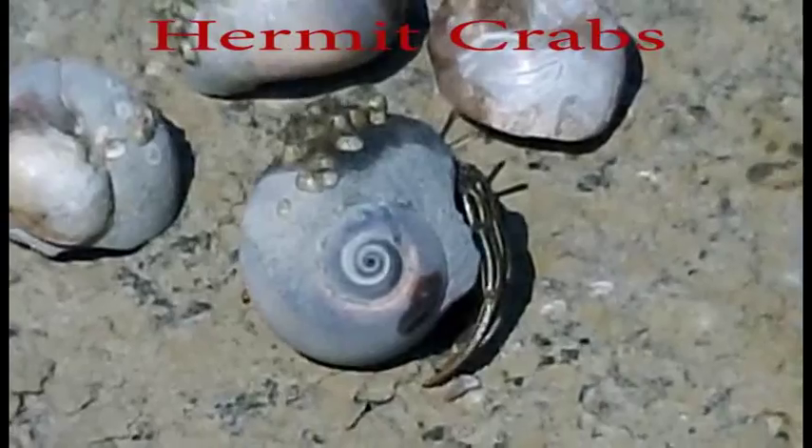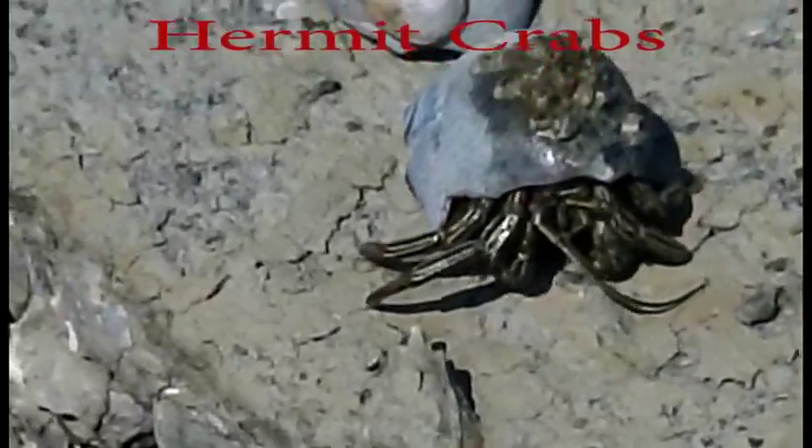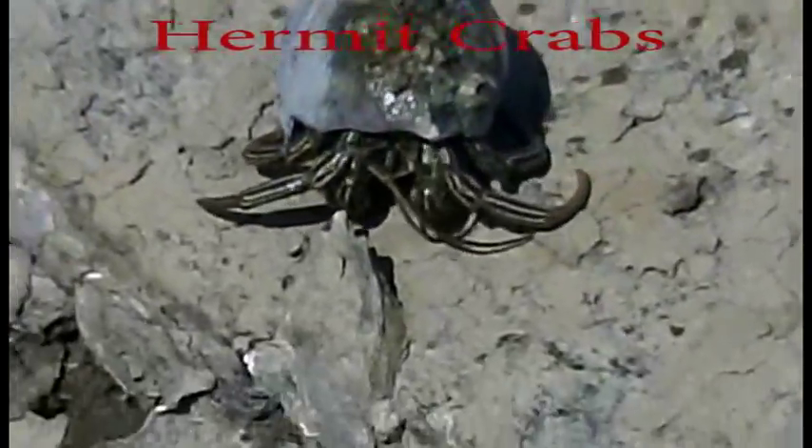If you are thinking of venturing to the beach this year and you're thinking hermit crab, you can come down here and you can find your own. Check them out up close — hermit crab.